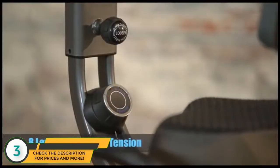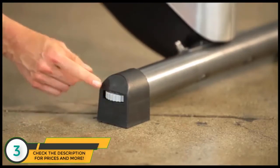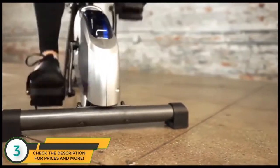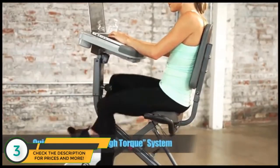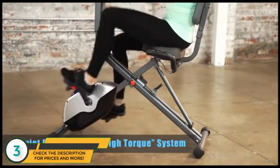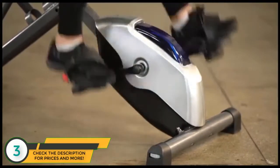The ExerWork 1000 offers eight levels of magnetic tension to choose from, while its floor leveling stabilizers prevent any shaking or tipping on even the most vigorous workouts. The durably constructed powder-coated steel frame features a high-torque crank system for smooth, consistent pedaling, in addition to a quiet drive belt system with a precisely balanced flywheel that offers the perfect silent operation for any home or office space.